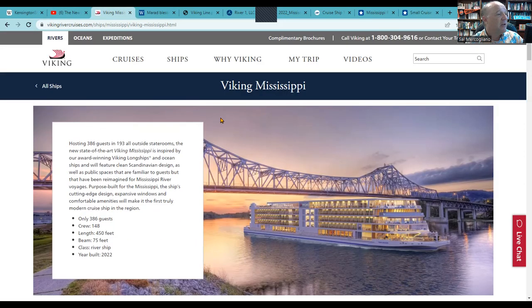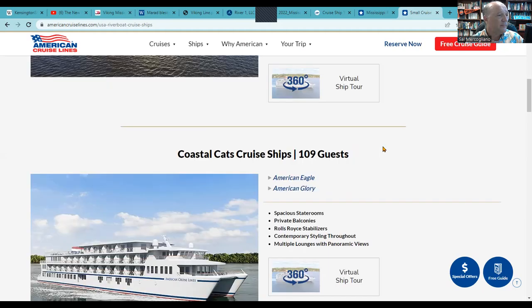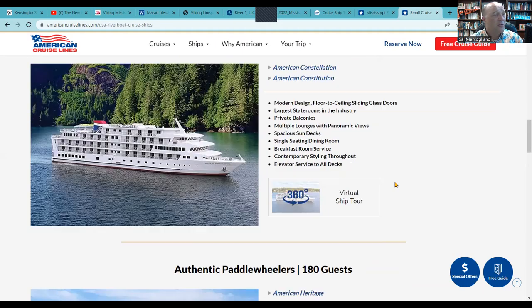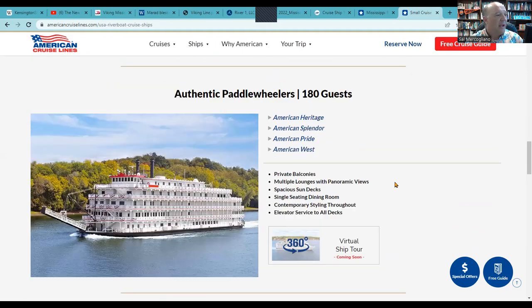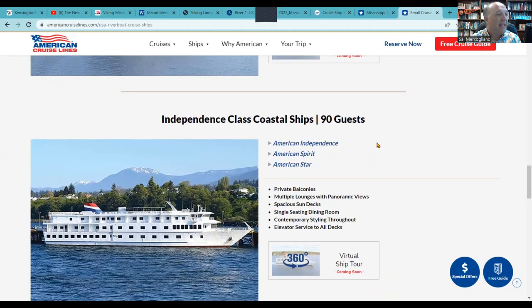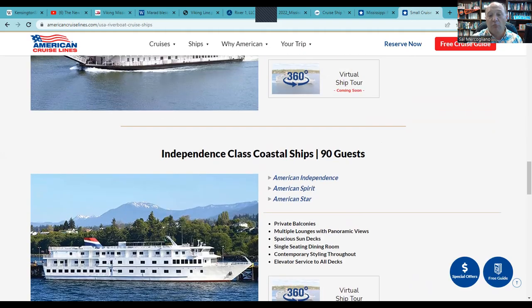American Cruise Lines operates vessels along the Mississippi on a variety of routes — upper, lower, and full-length cruises. Their fleet is much smaller than the Viking Mississippi: their American Riverboat handles about 180 guests, compared to 386 on the Viking Mississippi. They also operate coastal cats, coastal boats like the Constellation, and paddle wheel designs — about five decks, with lowerable stacks to get under bridges — all handling roughly 180 guests.